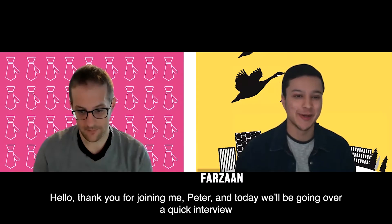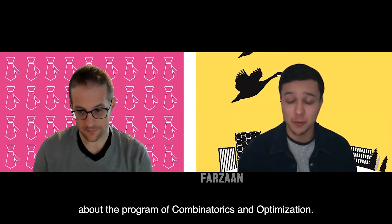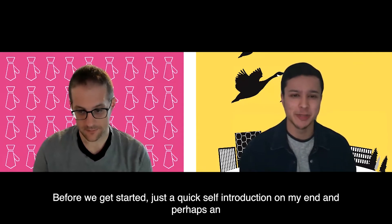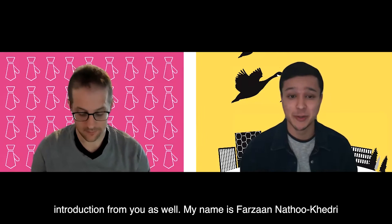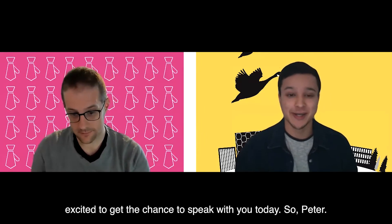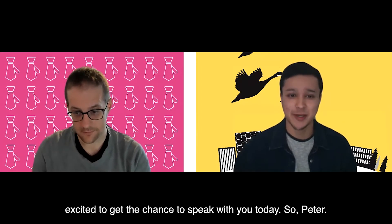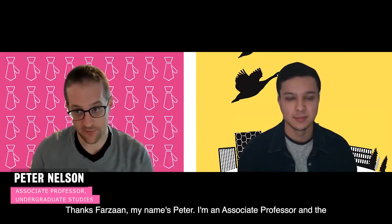Hello, thank you for joining me Peter. Today we'll be going over a quick interview about the program of Combinatorics and Optimization. Before we get started, a quick self-introduction: my name is Farzan Nituvidri, I am a 4A actuarial science student at the University of Waterloo. My name is Peter, I'm an associate professor and the associate chair for undergrad studies in the Combinatorics and Optimization department.